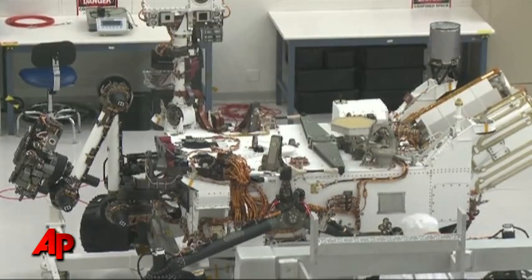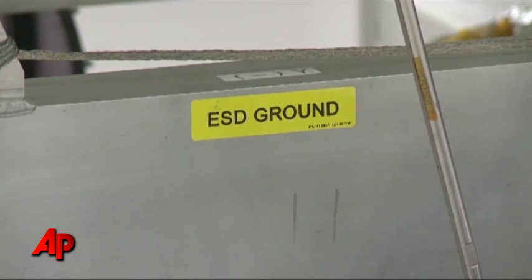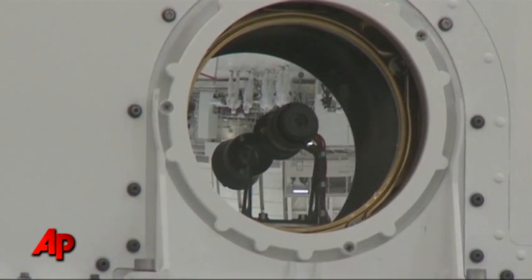Curiosity is much bigger than its predecessors, Spirit and Opportunity. The nuclear-powered vehicle carries 10 instruments to examine the Martian surface.